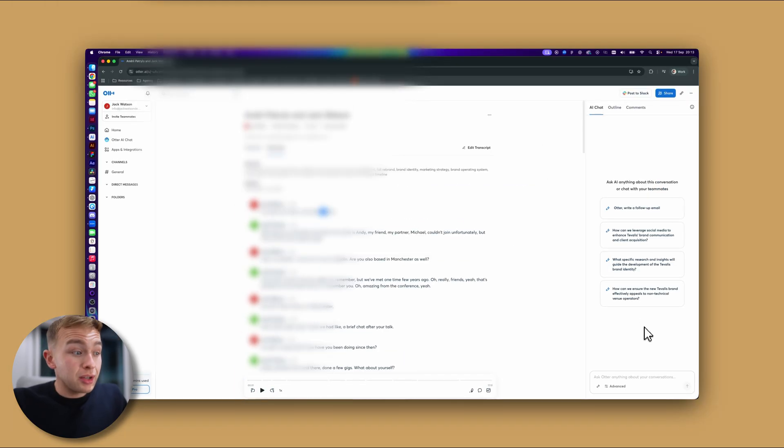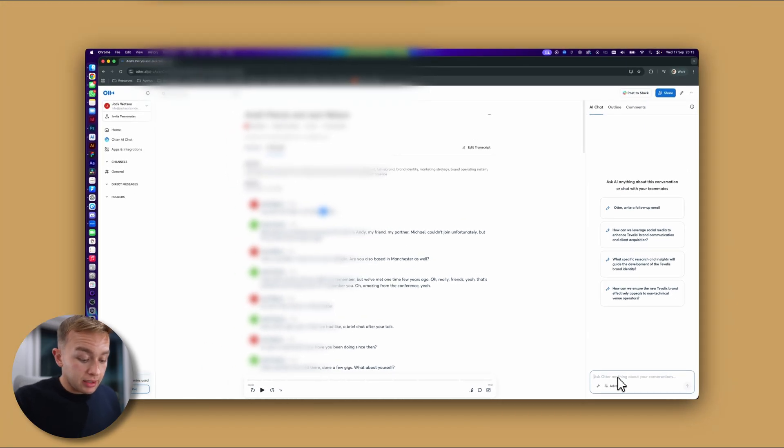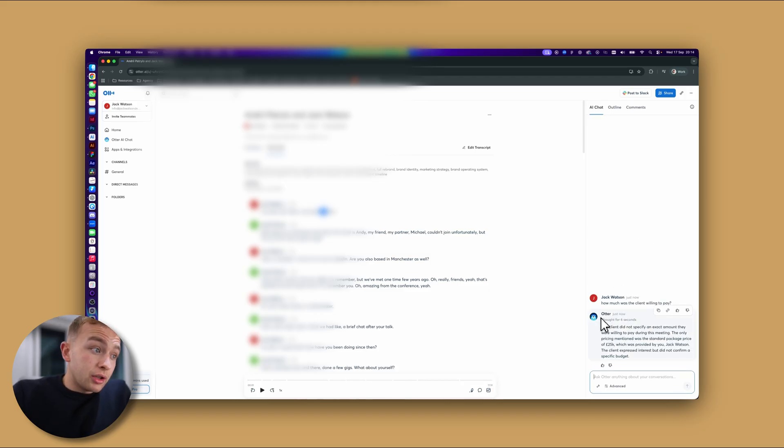If we take a look at the right here, you can see that we can actually ask Otter anything about our conversation. So if I want to remember how much the client said they were willing to pay for this project, I can just type that in: 'How much was the client willing to pay?' The AI is going to analyze our conversation and then come back with the correct answer. We can see here the client did not specify an exact amount — the only price mentioned was the standard package price of £25,000, which was provided by you. And here's where it gets really interesting: if we combine Otter with ChatGPT, we can start to create a proposal instantly.